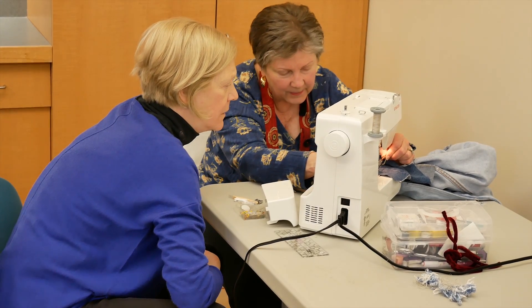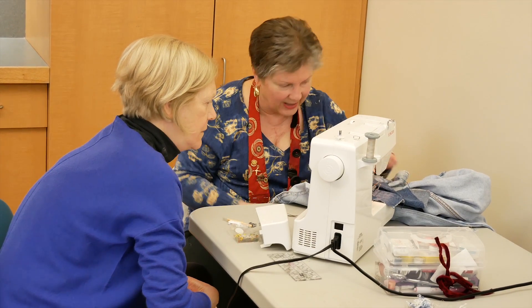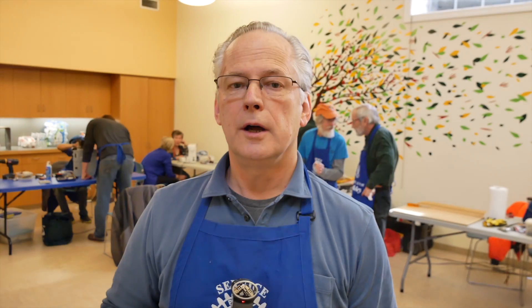With lamps, often it's the socket or switch that needs to be replaced. For other items, similar kinds of things — there's some component somewhere that's the breakdown. The challenge is to find out where that breakdown is, identify it, and replace the broken item.